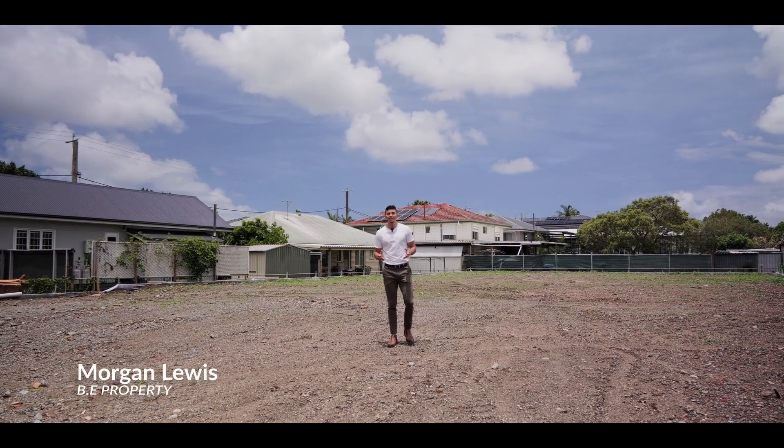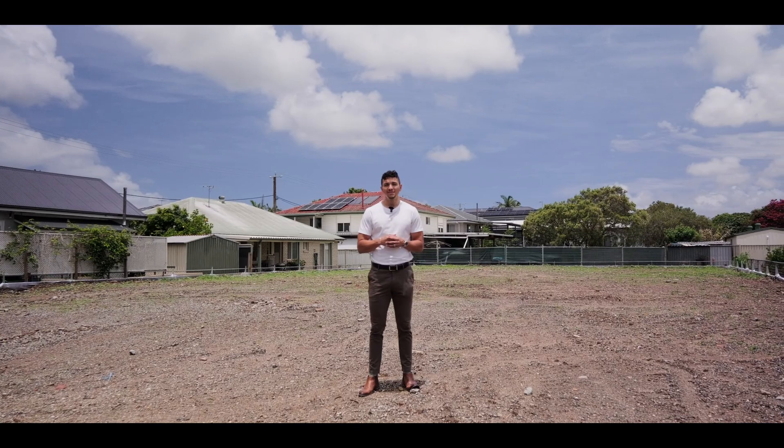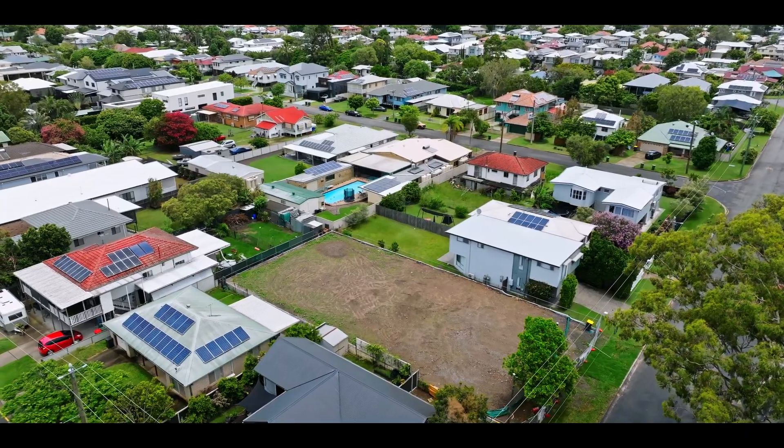Welcome to this prime building opportunity in the heart of Banyo, only 12 kilometres northeast of Brisbane CBD. These two 405 square metre blocks are filled, retained and flood immune, ensuring peace of mind for your dream home.